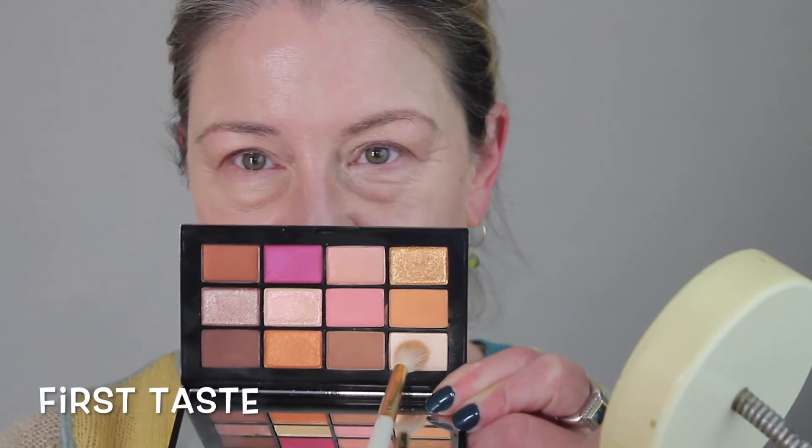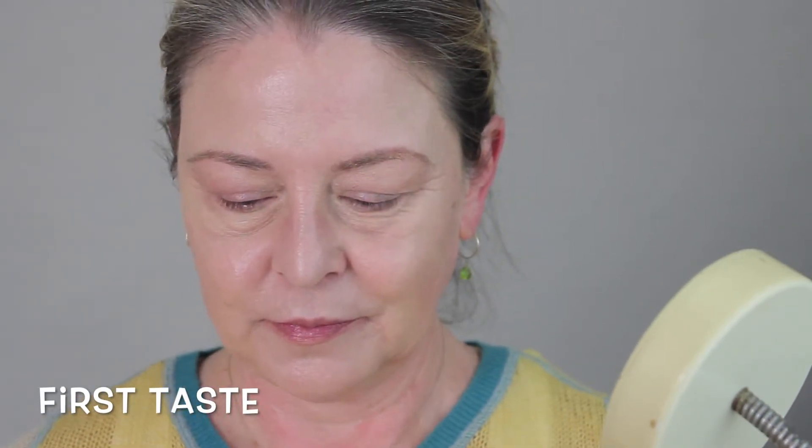We're going to do some swatches at the end because I'm impatient and I want to get this stuff on my lids. I'll put the names below because I am blind and I don't want to put my glasses on between each shade. I have some concealer on and I had not powdered it because I planned on using this all over the lid.